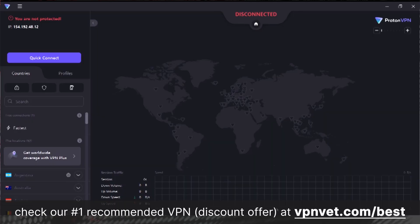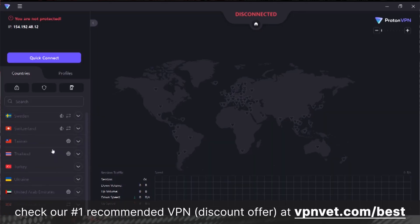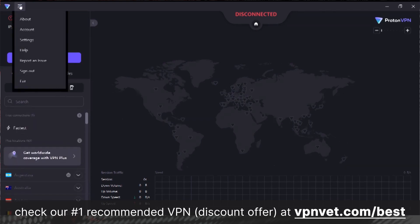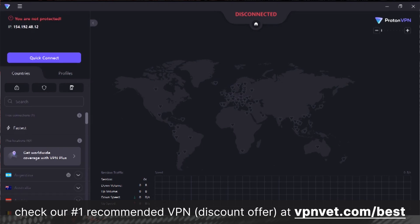Proton refrains from restricting its free users by withholding essential features. In contrast to some other free providers that might restrict access to features like a kill switch, WireGuard, or customer support, Proton VPN Free offers a comprehensive suite of core privacy features. However, certain limitations still apply: while Proton VPN Free lets you install on multiple devices, you can only establish one connection at a time, and your access is confined to just three server locations — the US, Netherlands, and Japan.